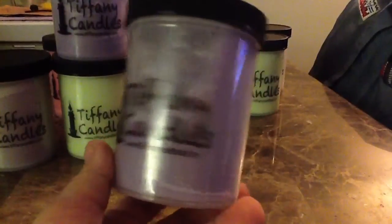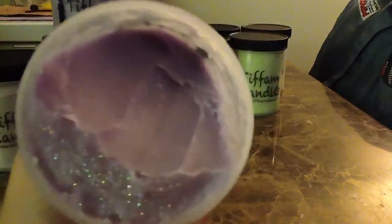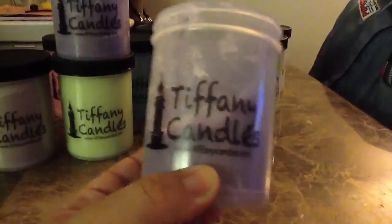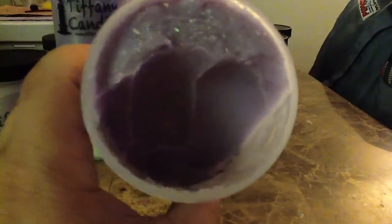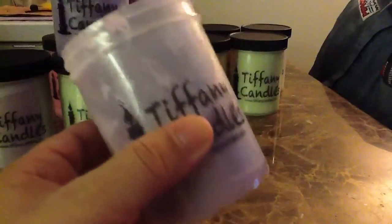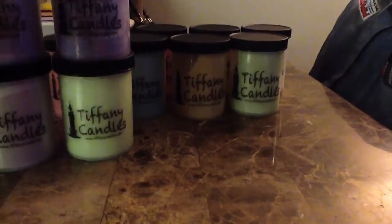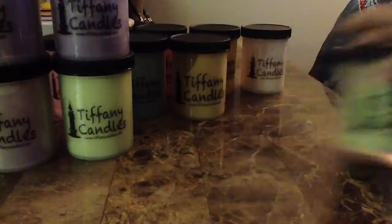This one is Stress Relief, one of my absolute favorites as well. Seems like all my favorites are purple! Look at how much I've used out of this one and I still have tons left. It is so strong — such a great scent, a little cologne-y but I love it, and a lot of people love this one too. If you want a good relaxing strong scent, go with Stress Relief. Out of all her products, the scoopables and the teddy tarts are my favorites — I find those to be very, very strong.